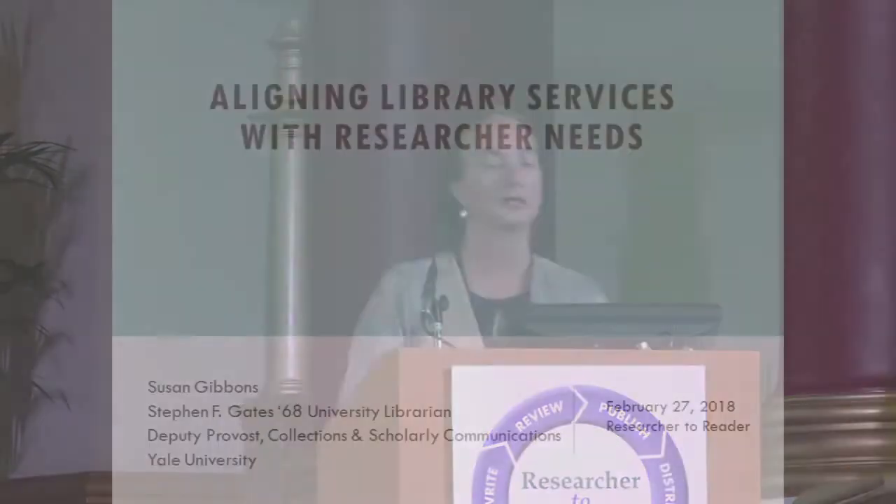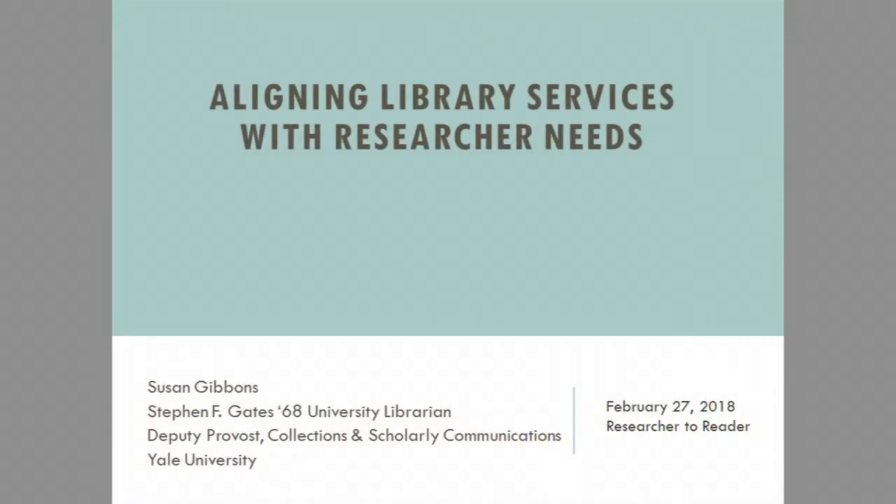What I'm going to talk about is aligning library services with researcher needs and methods to do that. I want to say up front that while my examples apply this method of study to library users, we borrowed this methodology from Xerox PARC — Xerox Palo Alto Research Center — where they were studying users of their technologies. Publishers have also started creating user research departments. So I'm applying it rather narrowly, but the methods have been used quite broadly.